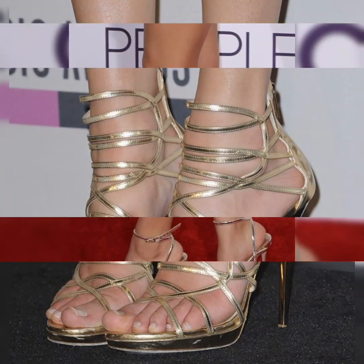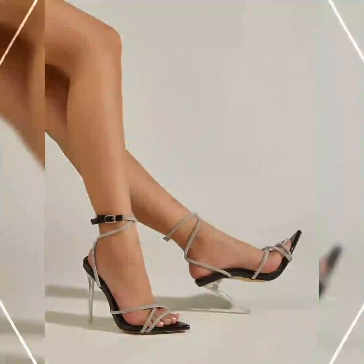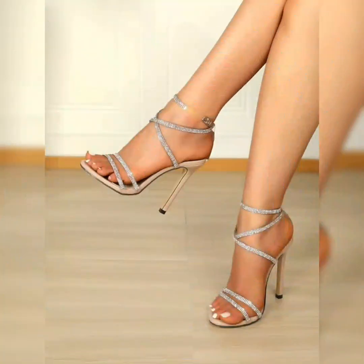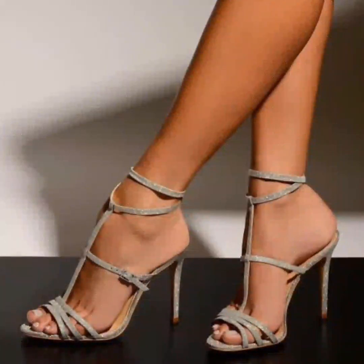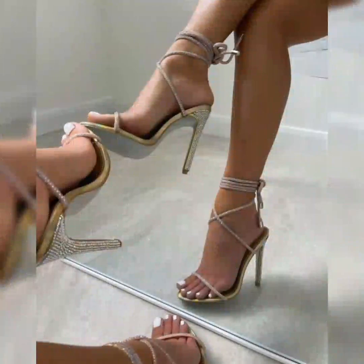I will tell you the best website from which you can buy this beautiful latest collection of high heels and sandals. Friends, please subscribe to my YouTube channel for more beautiful ideas about the latest fashion, KingStyle, and press the bell icon so you will get all the notifications of my latest uploaded videos.